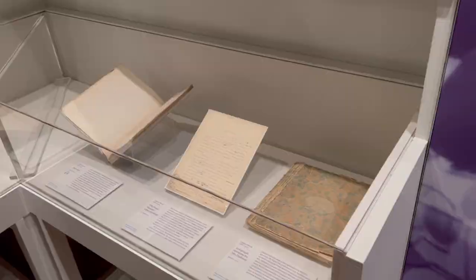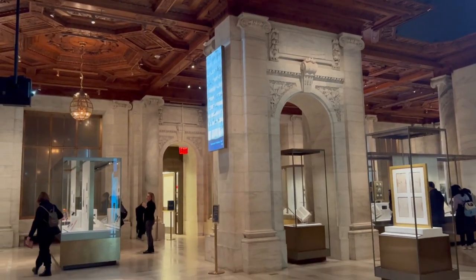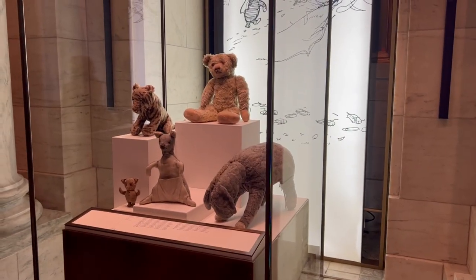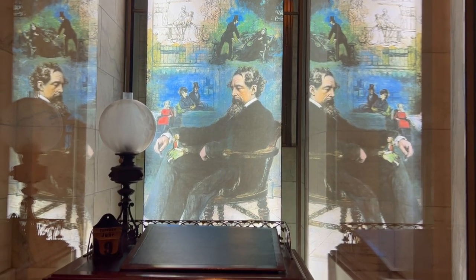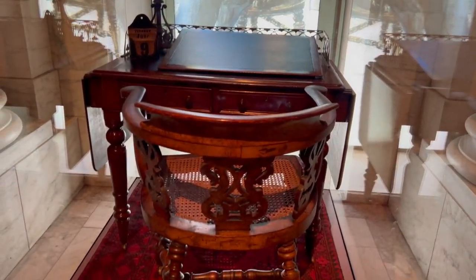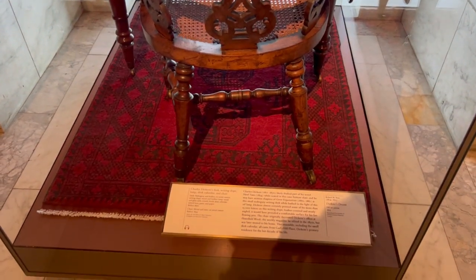Moving on to the main room, they have an excellent children's collection and among their treasures they have the original teddy bear that Christopher Robin received on his first birthday in 1921, along with his companions that joined after. They also possess Dickens' desk, lamp and chair, as well as his annotated copy of David Copperfield and his paper knife.